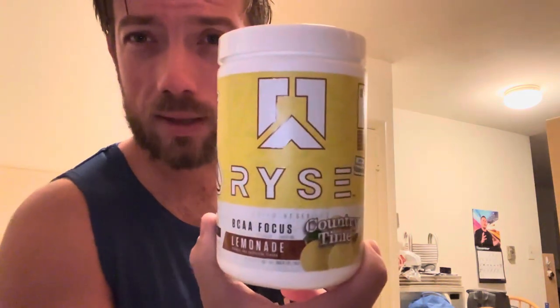Usually for my electrolytes I've been using BPN's electrolytes but I just ran out, so I switched over to this Rise BCAA Focus. I picked it up out of curiosity — I like the country time lemonade flavor. It has 320 milligrams of sodium whereas the BPN is 500, but it looks like it's mostly from potassium and pink Himalayan sea salt, so I'm going to try it out for a while.